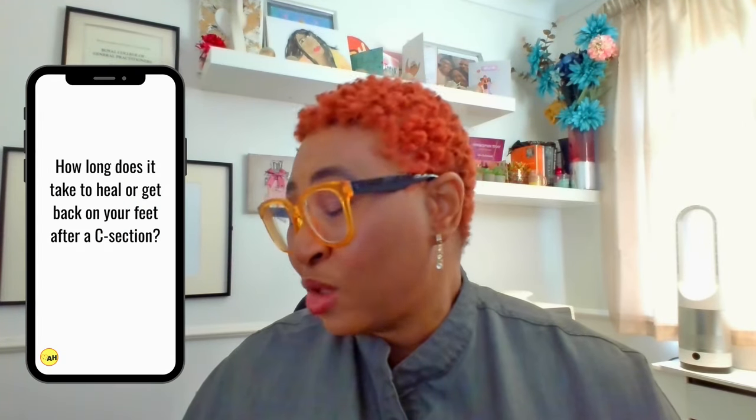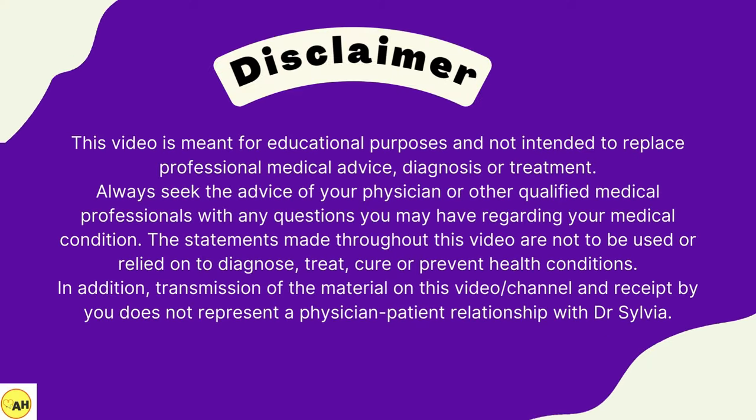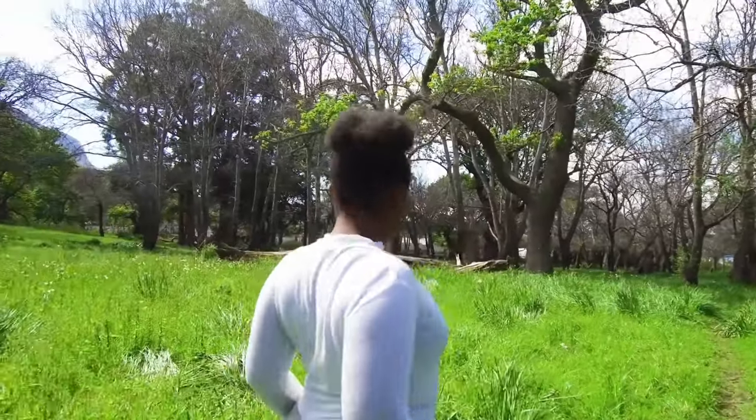Okay, so let's begin. How long does it take to heal or get back on your feet after a C-section? Healing after a C-section can take some time. Most people start feeling better and can do light activities within a few weeks, but it can take around six to eight weeks or even more to feel more like themselves. Everyone is different, so pace yourself.